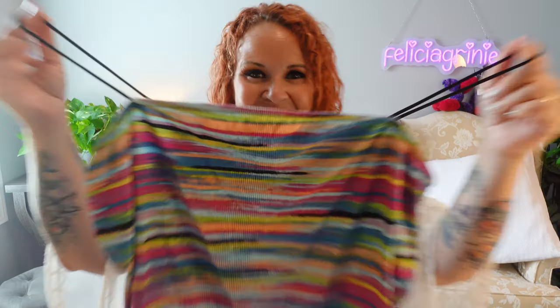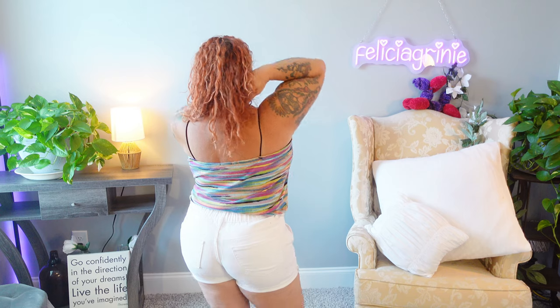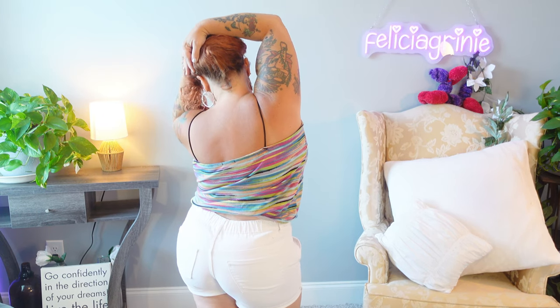Did someone say color? Ladies, summer is the absolute perfect time to play around with color — go bright, go bold, go crazy. If you liked the tops today, be sure to head over to the TikTok shop, that's where I purchased these. They were all very inexpensive, so that allows you to just really have fun and experiment with materials, textures, and styles.